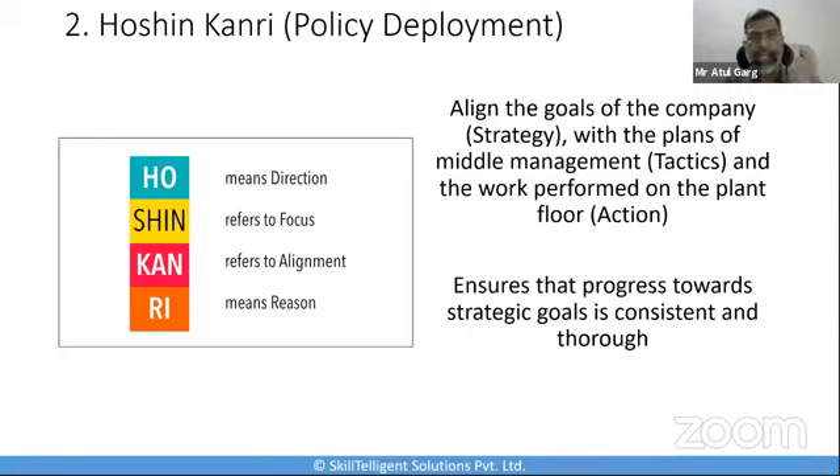The seven steps of Hoshin Kanri are: one, determine an organizational vision — figure out your current mission and long-term vision; two, establish breakthrough objectives — determine what significant improvements a business needs in the next three to five years; three, come up with annual objectives to complete on a yearly basis; four, determine metrics to measure the objectives; five, implement objectives; six, review objectives on a regular frequency; and seven, review the objectives on a larger frequency, probably on a yearly basis.